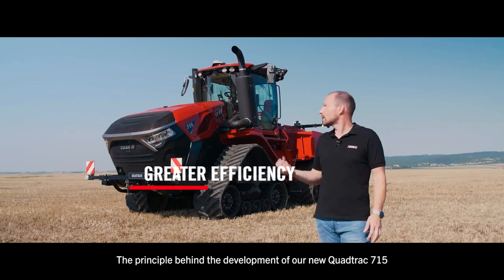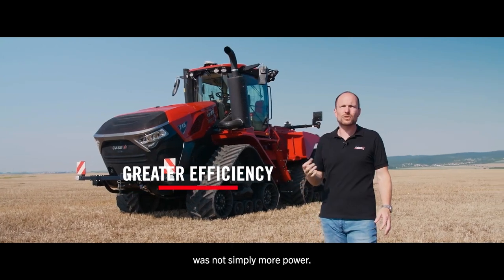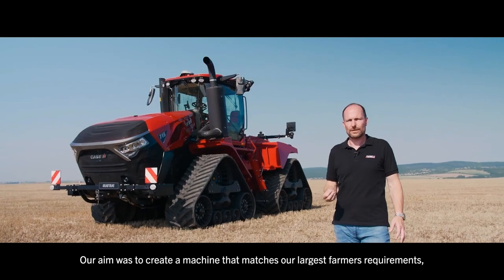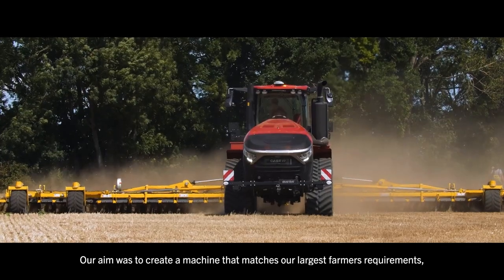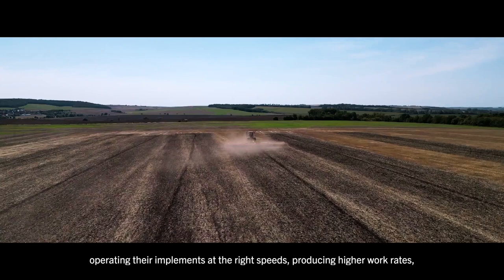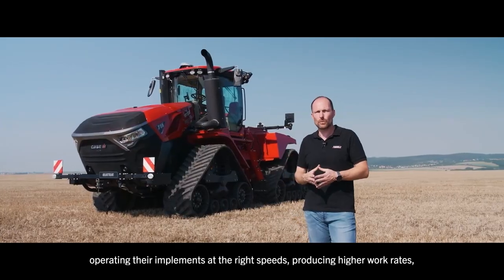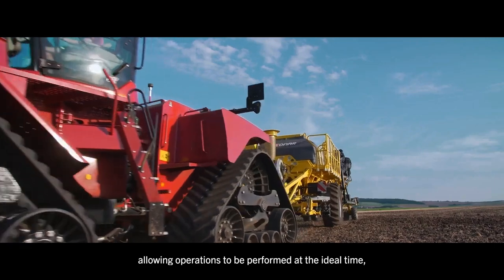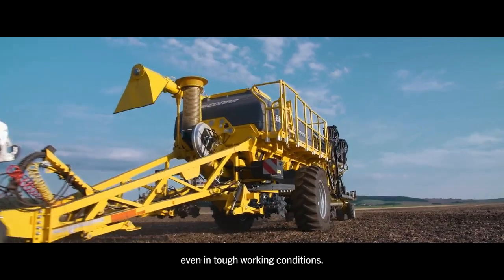The principle behind the development of our new QUADTRAG 715 was not simply more power. Our aim was to create a machine that matches our largest farmers' requirements — operating their implements at the right speed, producing higher work rates, allowing operations to be performed at the ideal time even in tough working conditions.